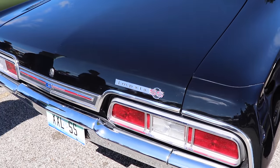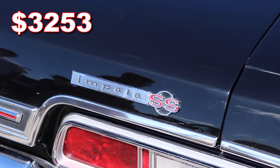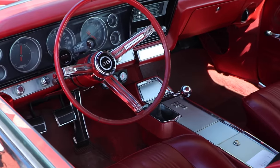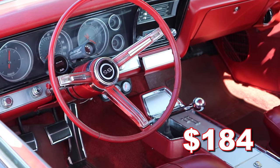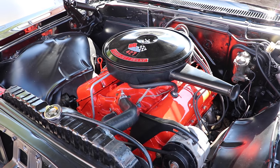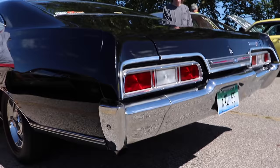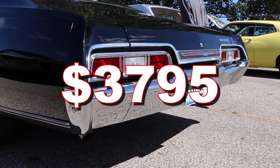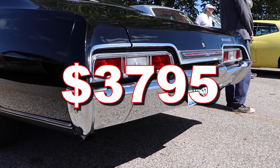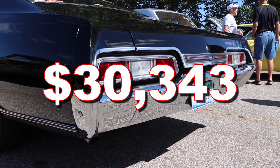The 67 Impala Hardtop V8 Super Sport started out at $3,253. That 4-speed would set you back $184, positive traction $42, and that ultra-sweet 427 V8 was another $316. That gives you an absolute cheapest total of $3,795, and adjusting for inflation, that's $30,343 today.